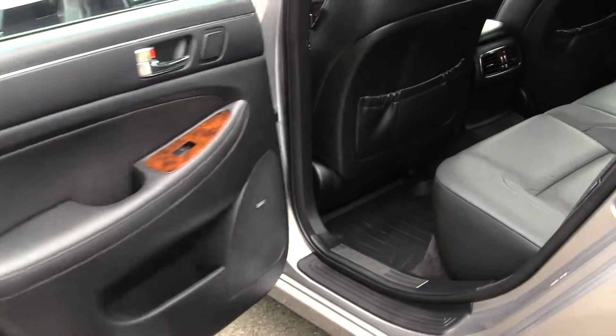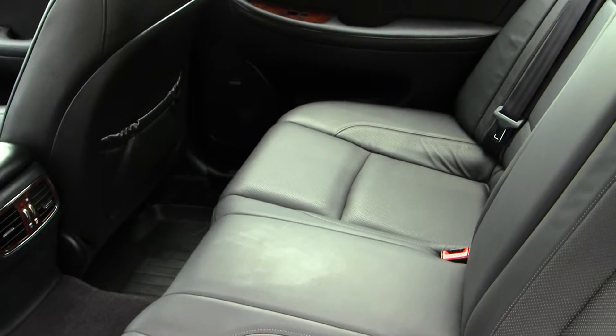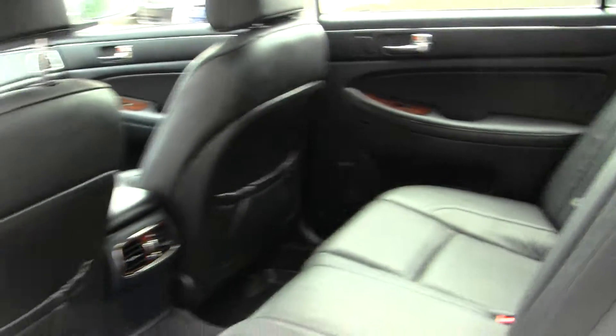The wood grain interior and leather seats do continue into the back seat here. Lots of space — you can seat three full-size adults. Very clean on the inside as well.